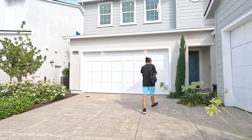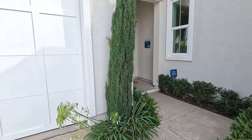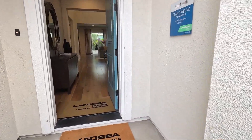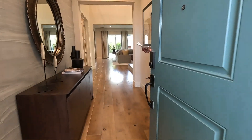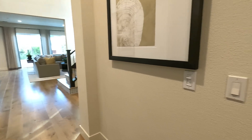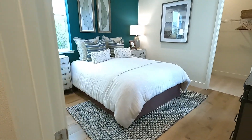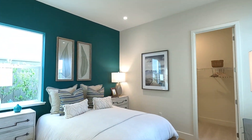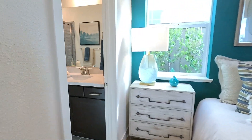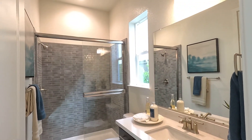They do have a couple of homes of this ready to move in March/April. Currently it's going for $1,082,000. They have some on a 6,500 square feet lot and one on a 6,000 square feet lot — a couple that are move-in ready March/April.